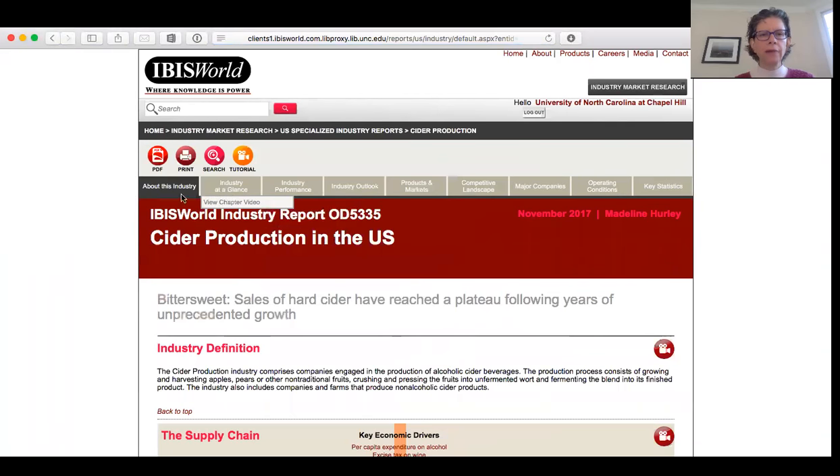And you get all kinds of information about the industry: industry performance, outlook, products and markets, landscape, companies and so on, including some statistics.